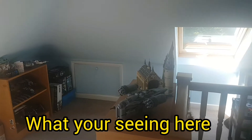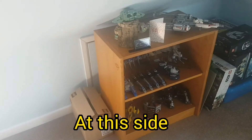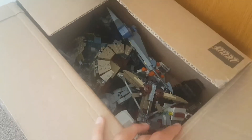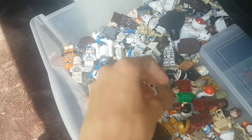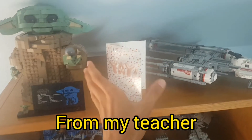What you're seeing here is pretty much all my LEGO. Starting off at this side, we have a shelf. In this box, small LEGO Star Wars builds. Here we have the glorious Baby Yoda — wait, where did the Baby Yoda go?